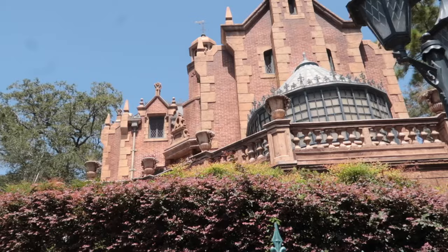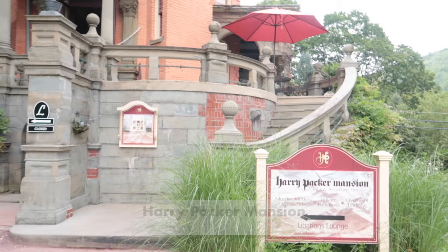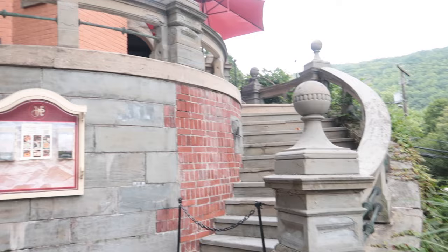And then the porch — this is nuts — even the color of the porch is exactly like the porch that we sat on. You're going to see that in the video, that we got to sit on the porch. This is just nuts.